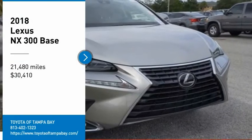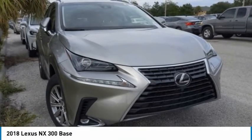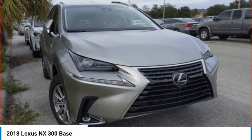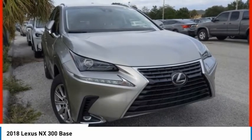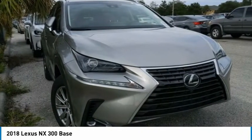Take a ride in the 2018 Lexus NX. The Lexus NX is sculpted to look nimble while hinting at the incredible power concentrated inside.